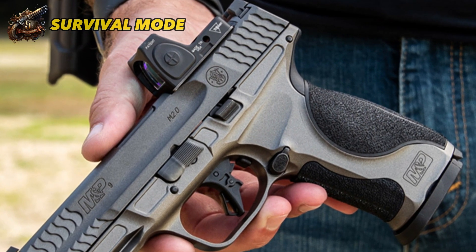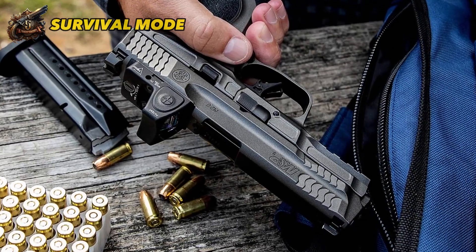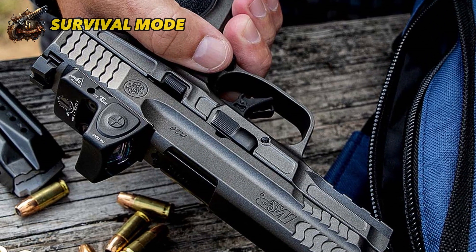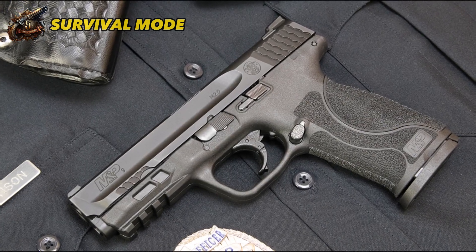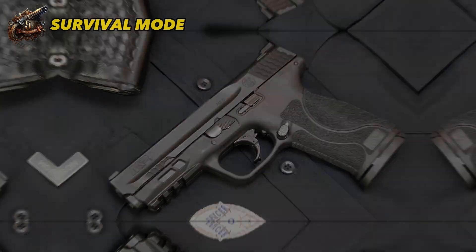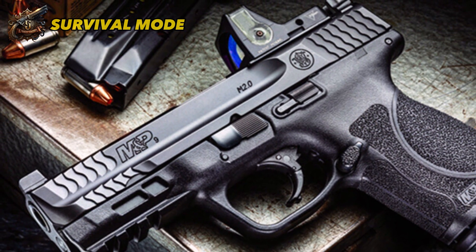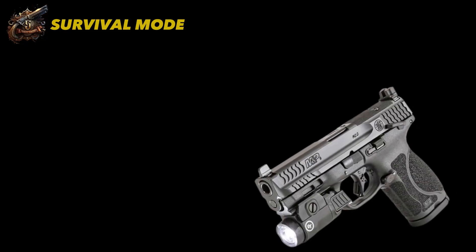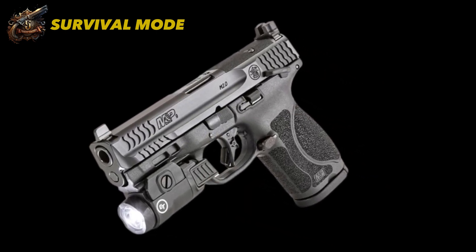Additionally, this gun is equipped with a night vision and multipoint sight system, a steel optic cut, ambi controls, removable rear straps, a beveled magazine, and a standard magazine capacity of around 17 rounds. The M&P 2.0 is known for its extreme reliability and has a proven track record with the military and police. Holsters and accessories are widely available for this popular gun, making it a practical choice. Firearms professionals have widely used and appreciated the Smith & Wesson M&P 2.0 for its versatility and reliability.